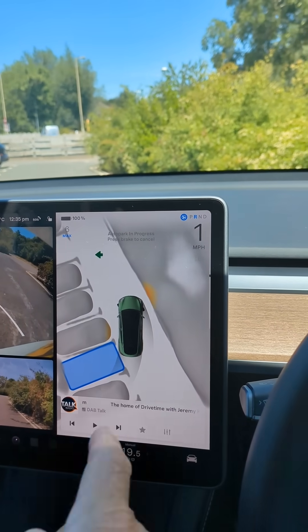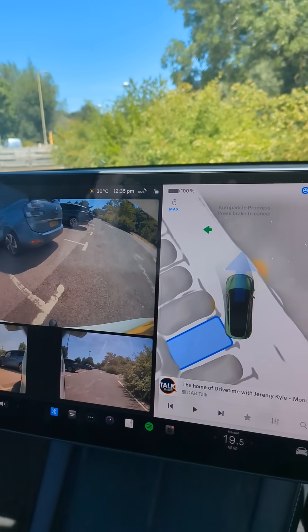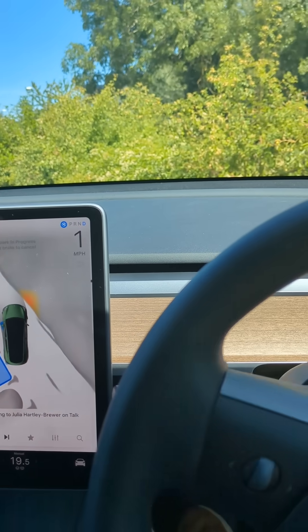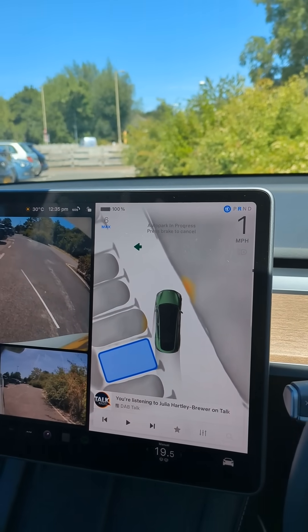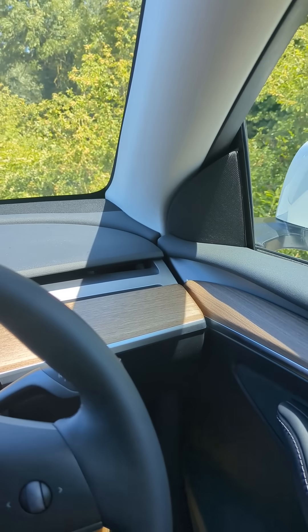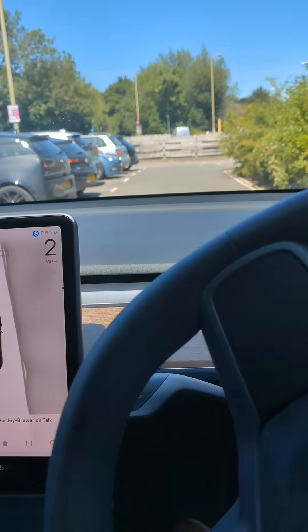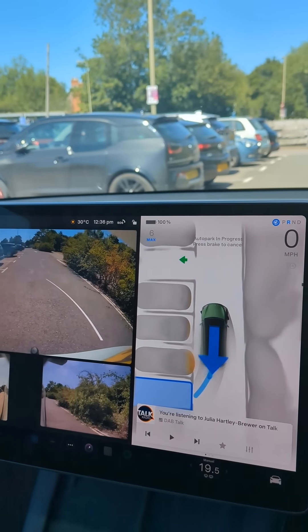We can see here the front is getting quite close to the hedgerow and it's now got to edge forward, but it's going to struggle with this one because we don't have enough room to edge around. So it's decided to go forward again and have another go.